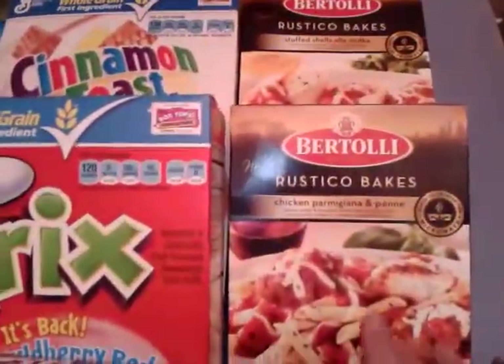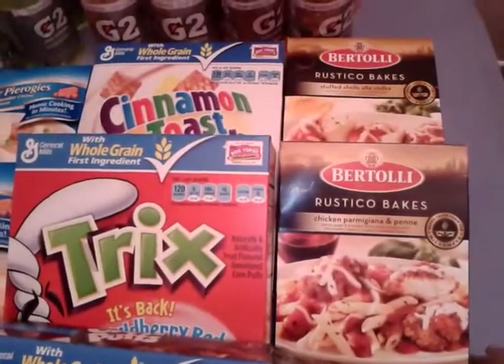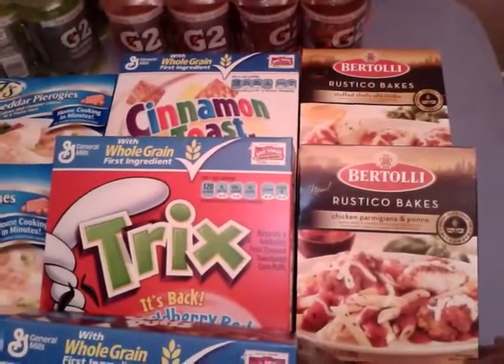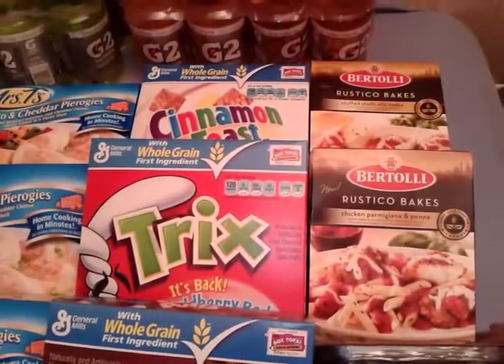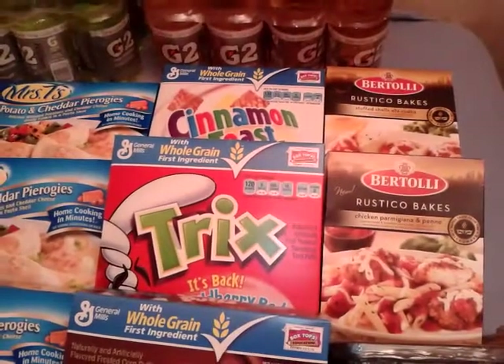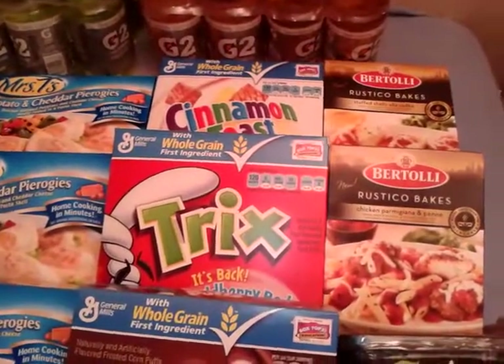I picked up two of the Bertolli frozen meals. They are on sale in the green grocery flyer, two for six, and I had dollar-off coupons from coupons.target.com and dollar-off manufacturer coupons from the SmartSource — I'll put the exact date in the description box below. That made them only a dollar a piece.